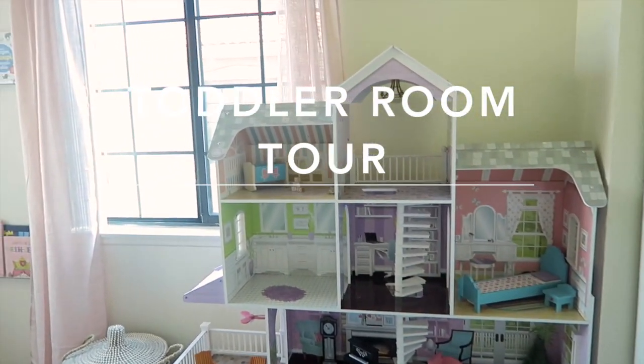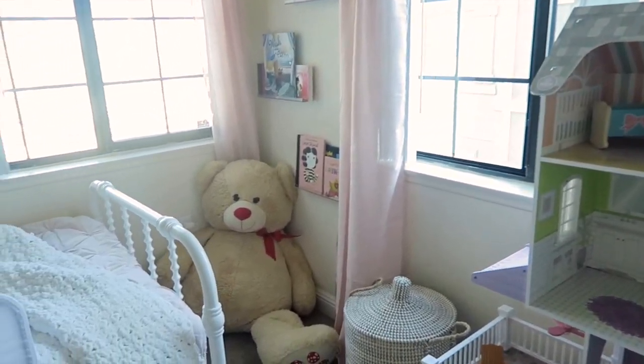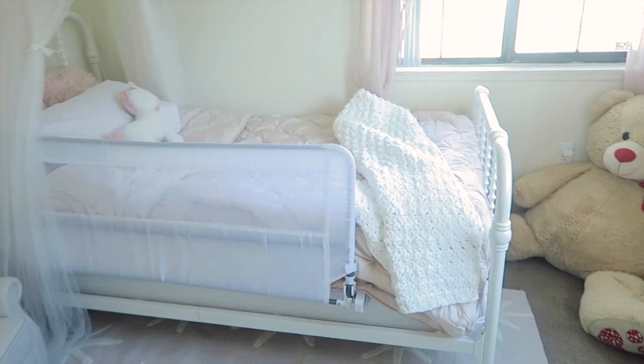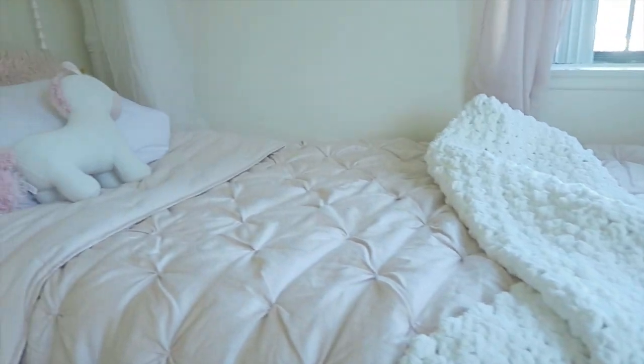Hey guys, welcome back to my channel! Today I'm going to show you guys Scarlett's new toddler room. She just transitioned from a crib to a toddler bed, so everything's going to be linked down below. I hope you guys enjoy this video. First off is this very cute, simple bed we got off of Amazon.